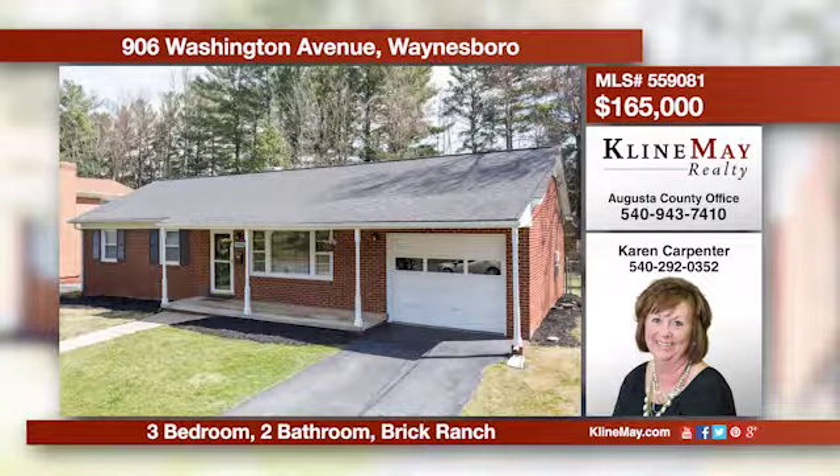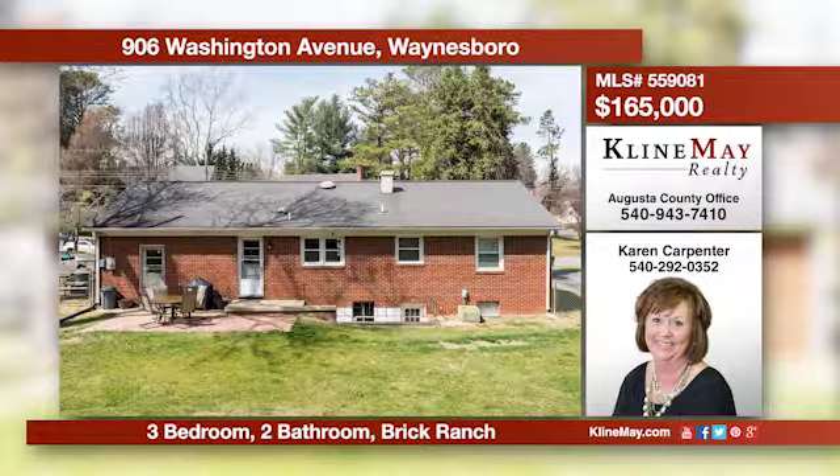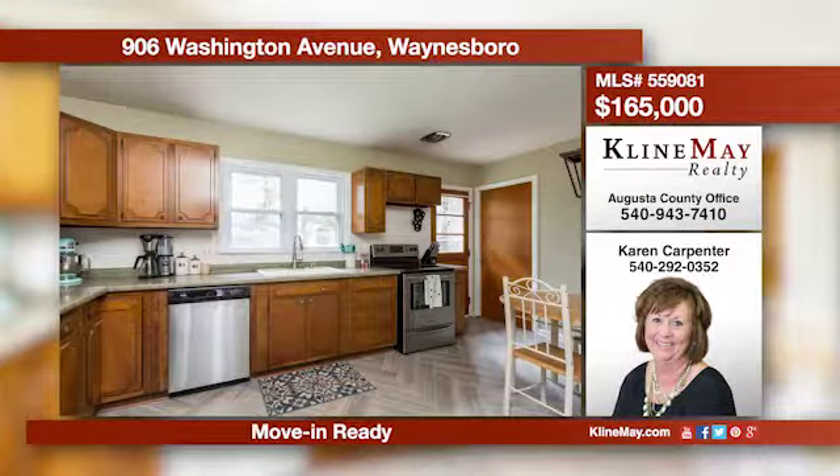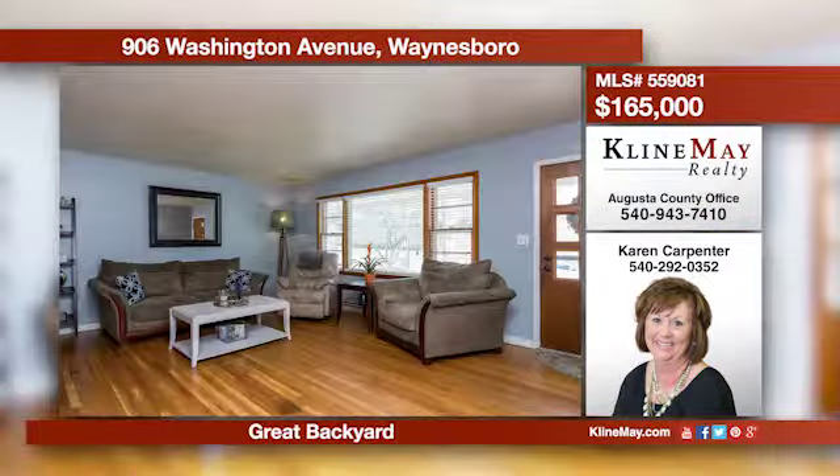This charming updated rancher is ready for you to call it home. The spacious living room welcomes you in and shows off the beautiful hardwood floors. The kitchen boasts new flooring and stainless steel appliances. Give Karen Carpenter a call for more information.